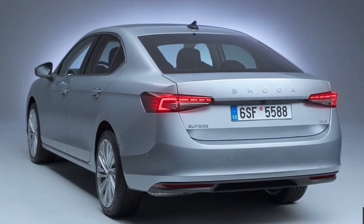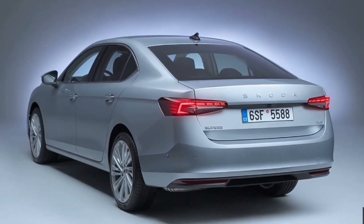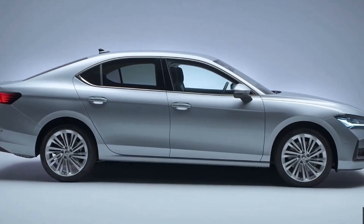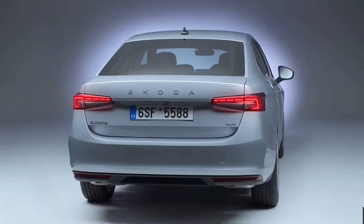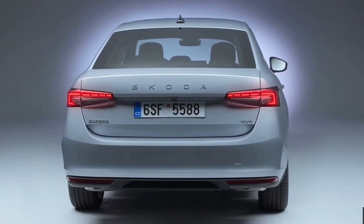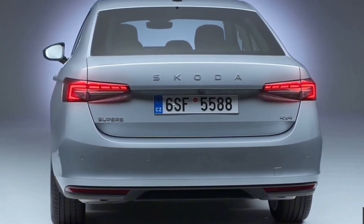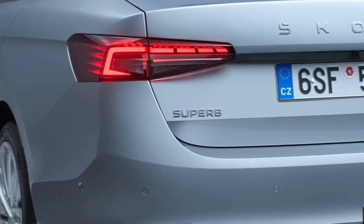Hello guys and welcome again. Today we are going to talk about the recently revealed Škoda Superb for the upcoming year. Like every other Skoda available, the 2024 Superb is a modest vehicle that appeals to fleet managers and families alike, providing an abundance of space and unparalleled practicality. The Superb's appearance is evolutionary and represents a facelift, despite being marketed as a next-generation vehicle.